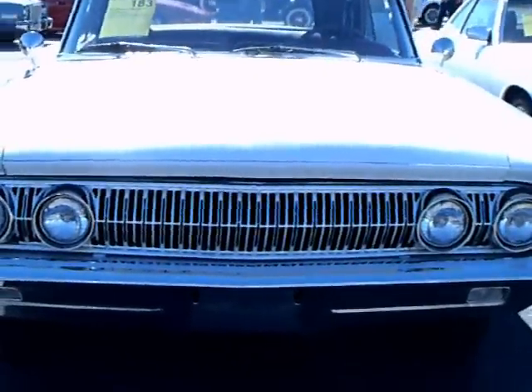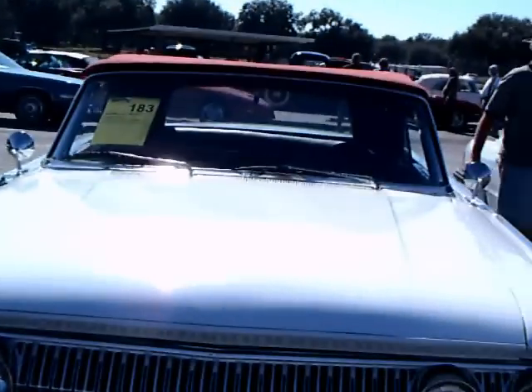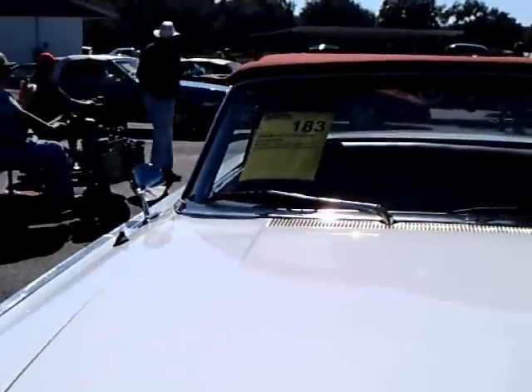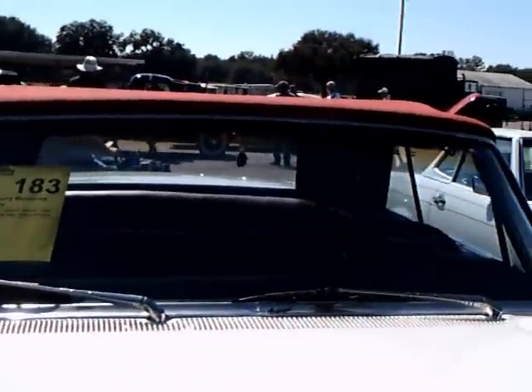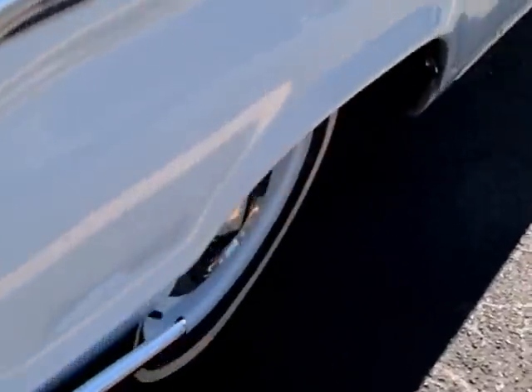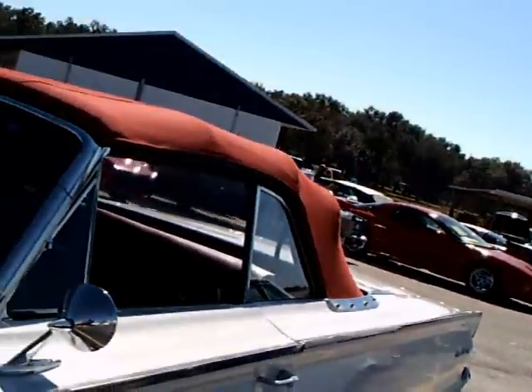This is a 1964 Mercury Monterey convertible. It's a nice, brilliant white color with a red top and red interior. 390 cubic inch engine. It's at the auction, so it's open for display.